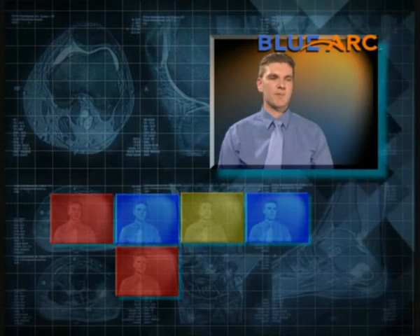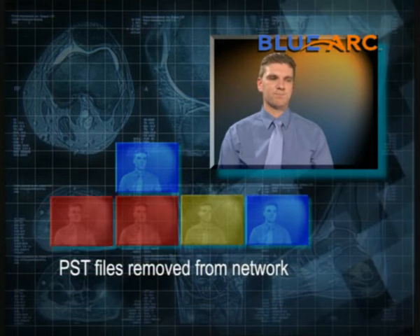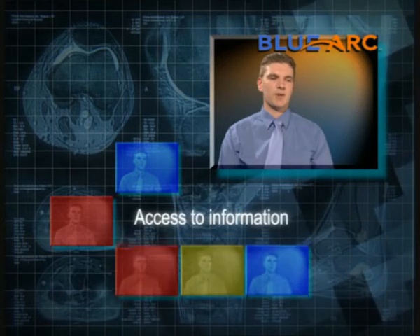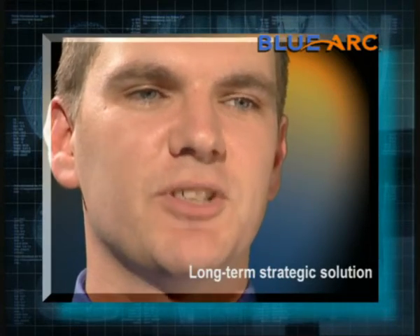We're happy because we've removed email quotas, and our users are happy. We've also got rid of PST files from the network. Now our users have access to all the information, all the time. There's no doubt — here at Oxford Magnet Technology, we believe that the BlueArc is the long-term strategic solution for us.